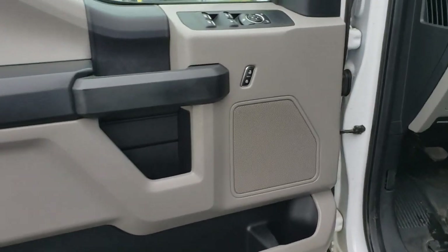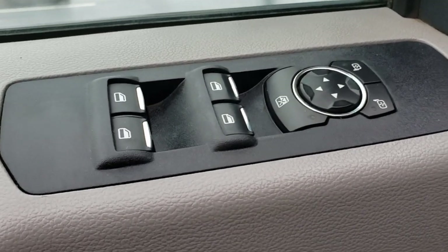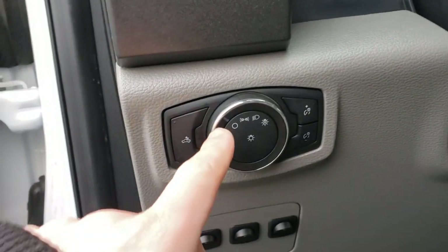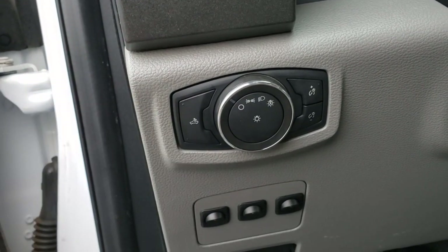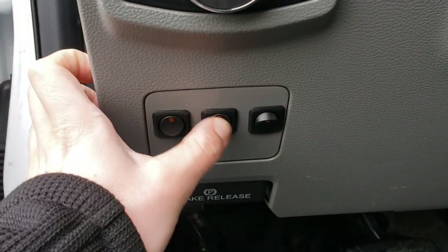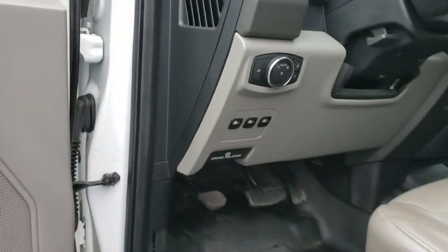It is an XL, however it does have power locks, power mirrors, and power windows. They're not power fold or power extend — they do fold and extend but you have to do it manually. Over here we got our headlight switch: off, parking lights, headlights, automatic lights. These are your rear cab lights for looking into the bed, your dash dimmers, and three switches down here which aren't currently hooked up to anything but wouldn't be hard to wire.